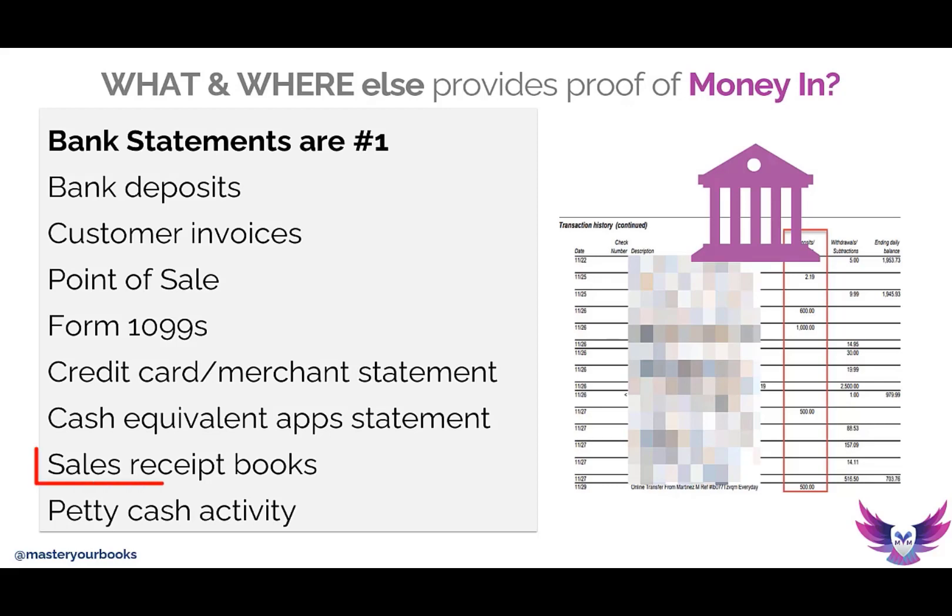Of course, you could have a cash receipt book. Contractors that work on the job all day long still use the receipt book — they give a receipt at the end of the job and then have to reconcile that into their electronic system. You may also be writing this all down in some type of spreadsheet ledger.